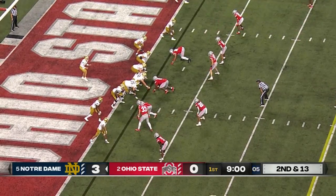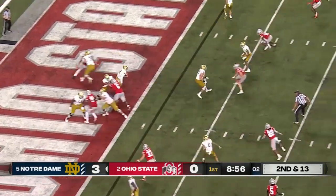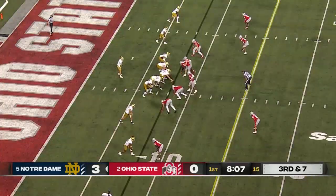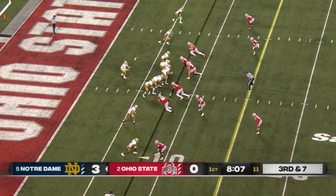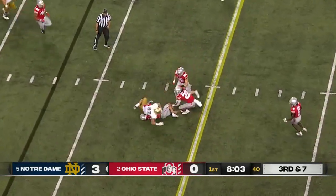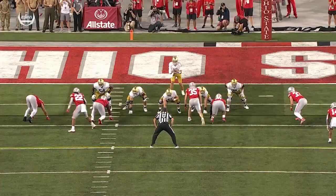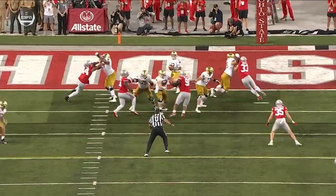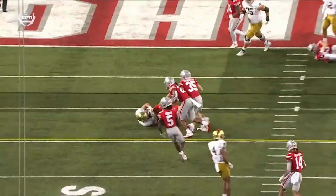Empty backfield. They rush three. Buckner takes off, showing some pressure up the middle. They pull back to spy the quarterback. The pocket collapses and he checks it down underneath to Michael Mayer. The safety showed it, then dropped. You've got to know exactly where he's going — looks left, knows he's coming back. See how close he is to the first down marker?